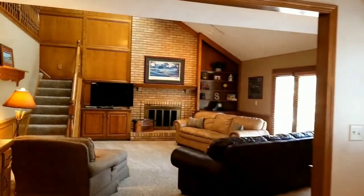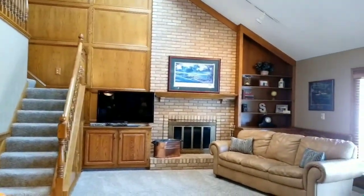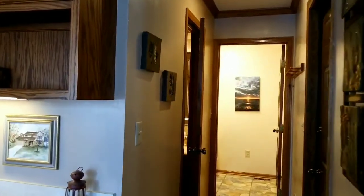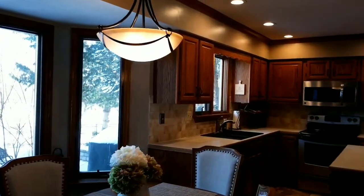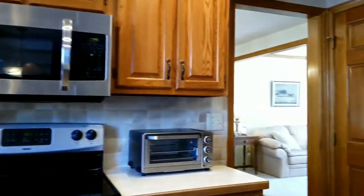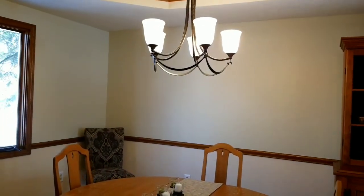Nice bright kitchen with bay window, open to the family room. Full floor-to-ceiling brick fireplace. Nice wet bar with wine rack. Half bath and a laundry room. Door to the two-car garage. Nice open kitchen with real oak cabinets, stainless steel appliances, tiled backsplash. Pantry and formal dining room.